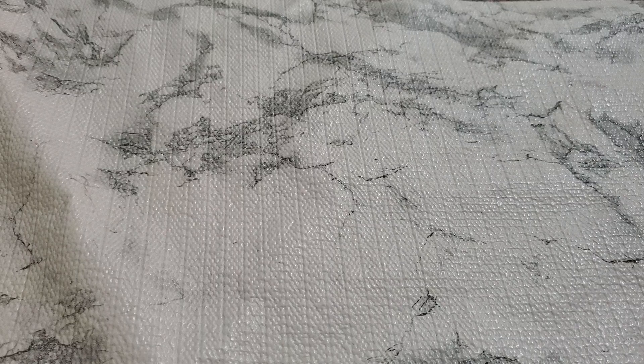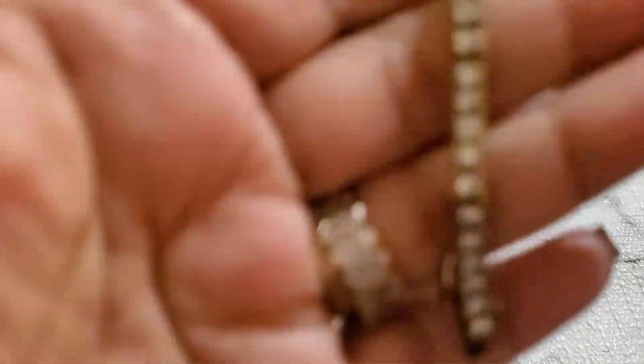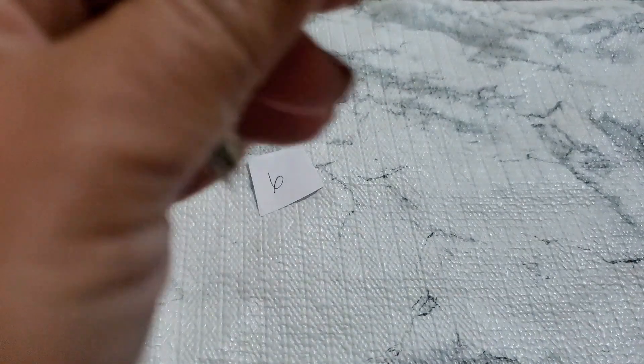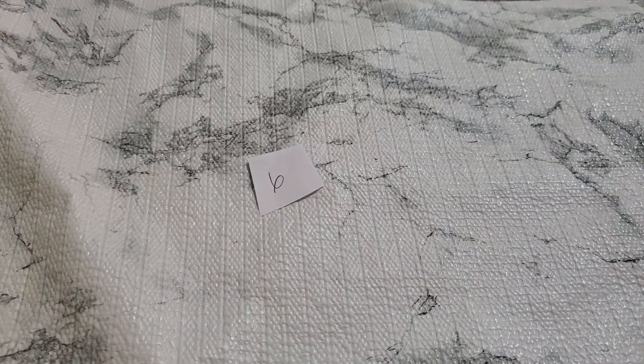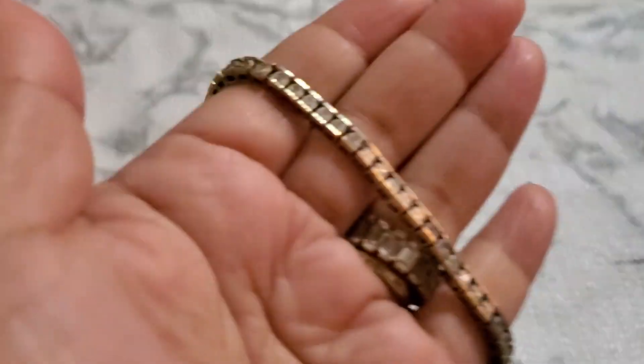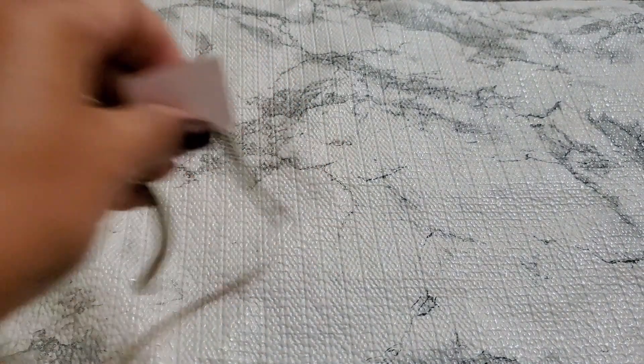And then number six. I'm going to clearance this tennis bracelet since it has that little tiny flaw right there. It is sterling. I'm going to drop this one to number six, $14.